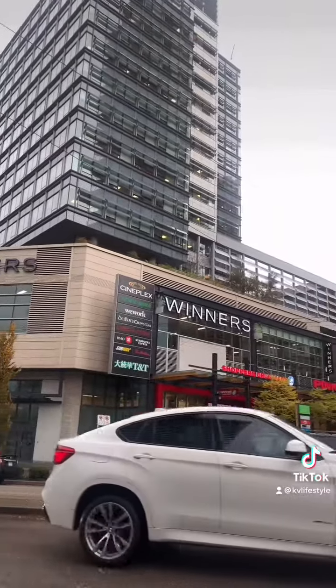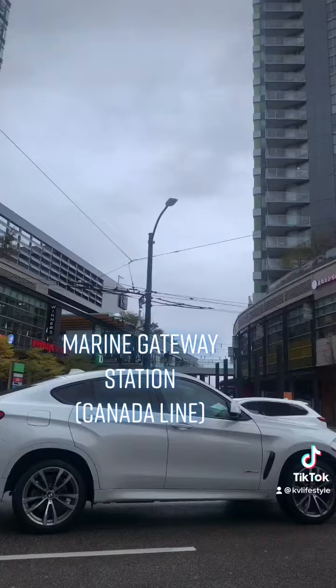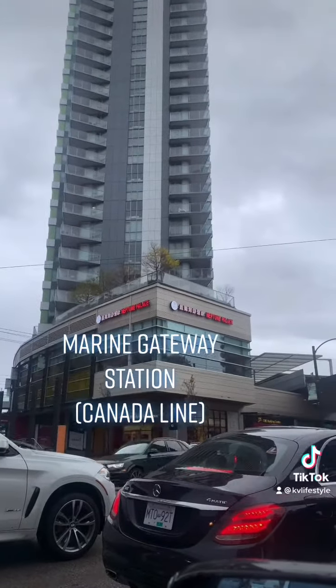It's accessible by transit or by SkyTrain. This is Marine Gateway Station, Canada Line. Enjoy everyone.